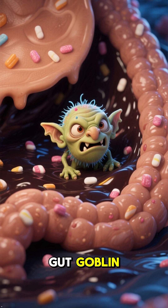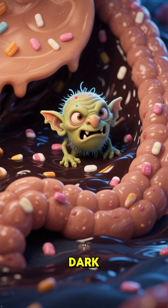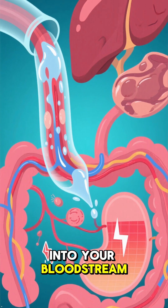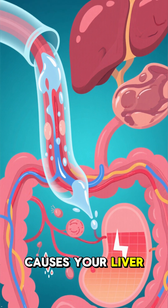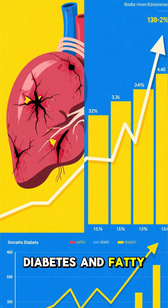This is the gut goblin. It's a nasty microbe that lives in your gut and produces a dark, sugary substance called delactate. That delactate flows into your bloodstream, messes with your blood sugar, and causes your liver to make too much fat. And it's a major cause of diabetes and fatty liver disease.